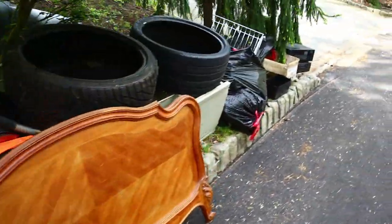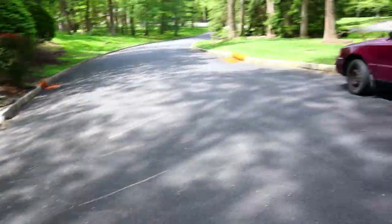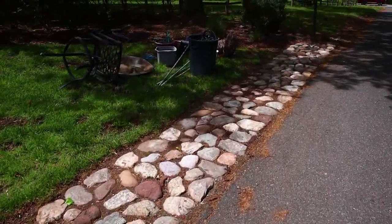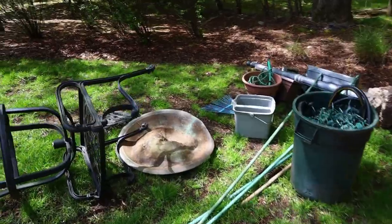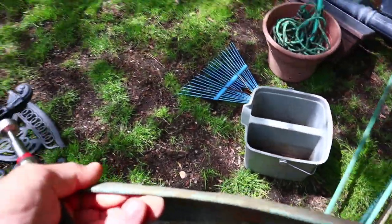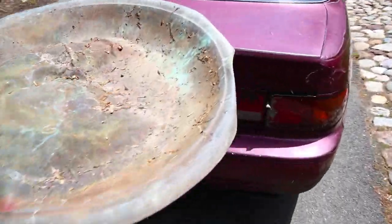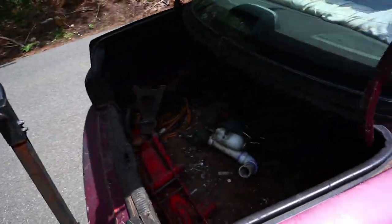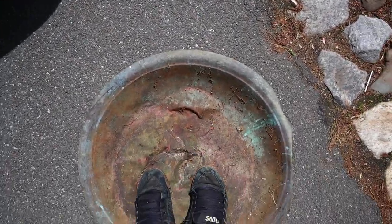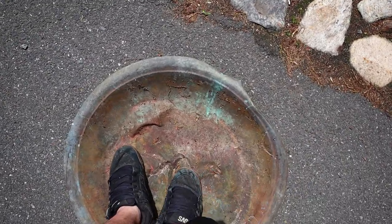That's our first pile. Well, welcome to trash picking in a lovely suburb. There's the magnet. In this neighborhood, we really don't need the magnet — it's a nice little formality. But we knew it was copper before we got out of the car.